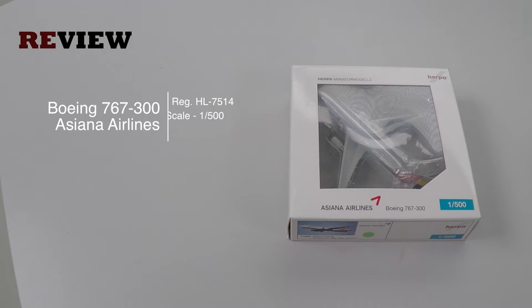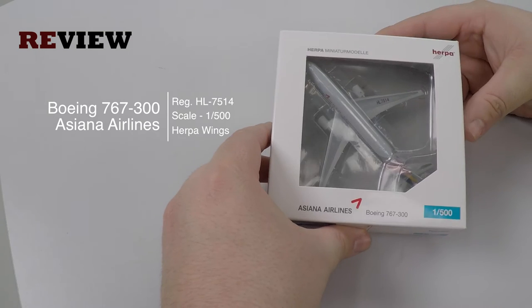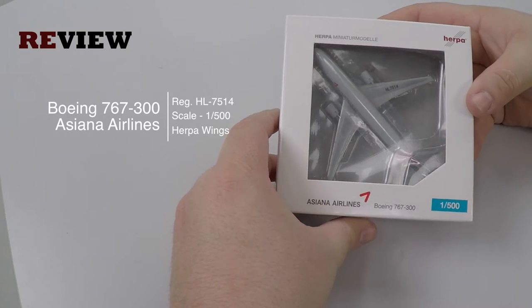Hello and welcome to a new episode of Freeview. Today we will take a closer look at a Boeing 767-300 in the current colors of Asiana Airlines.